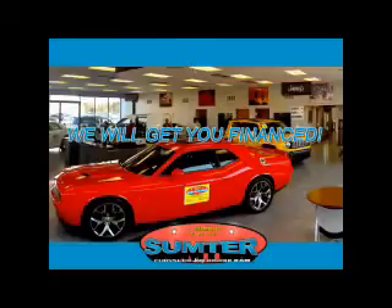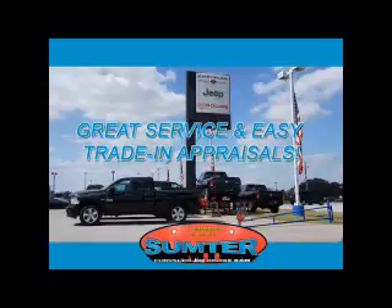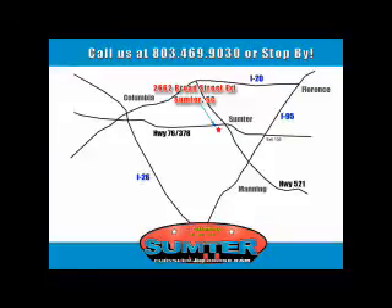Ask about current financing incentives, trade-in quotes, or to schedule a red carpet test drive. Our dealership is easy to find off Broad Street in Sumter, and our professional sales staff can help you get in a great car for less than you think. Let us do the work for you. Just give us a call at 803-469-9030.